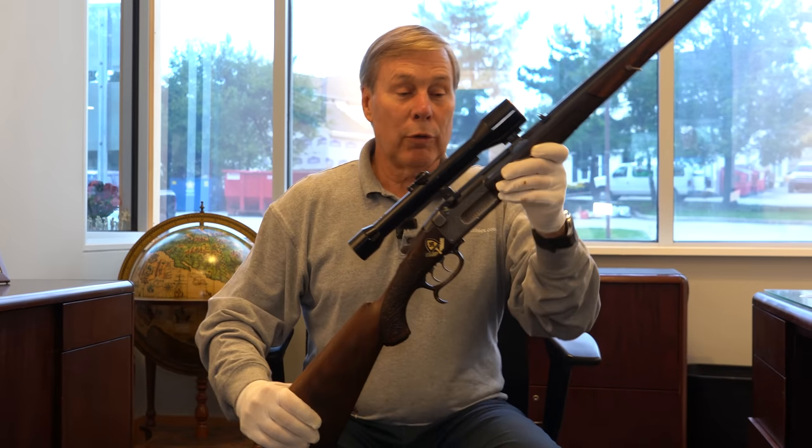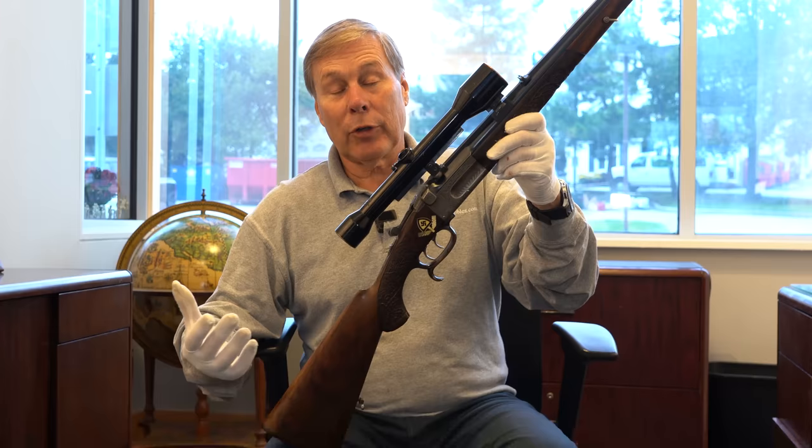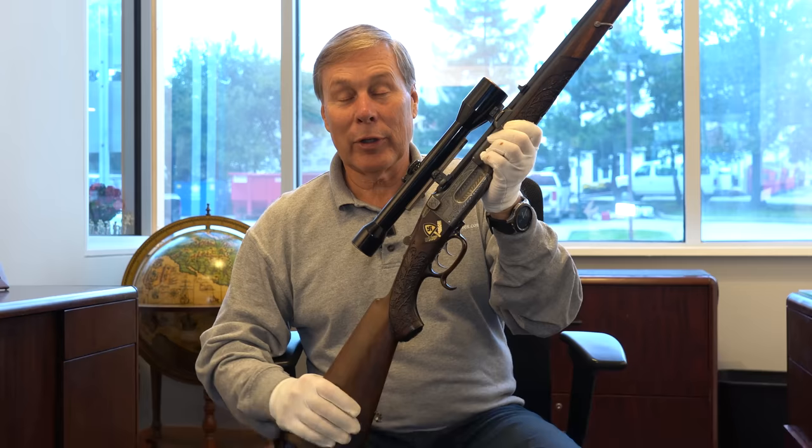Hey guys, look at this beautiful German rifle — I was about to say shotgun. It's a German rifle from 1937 that went to a high-ranking German leader. Keep watching and find out who it went to.